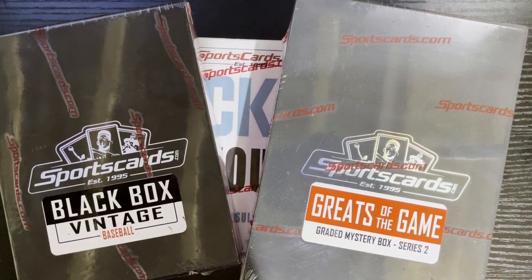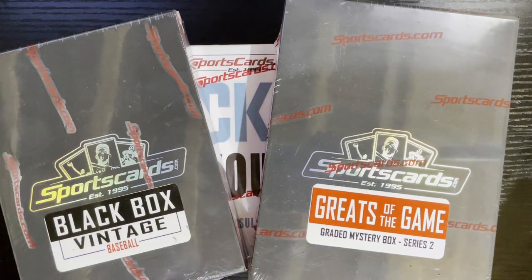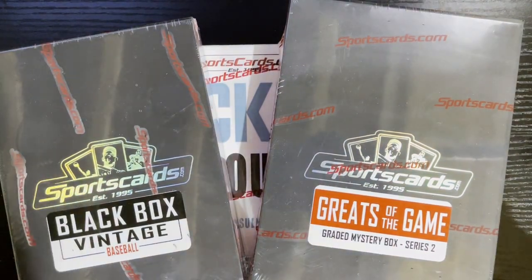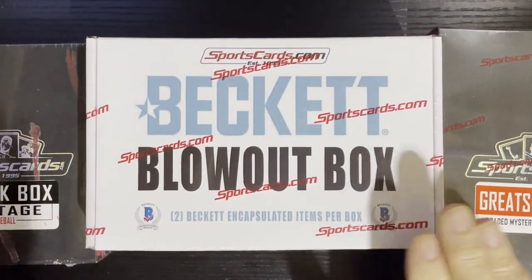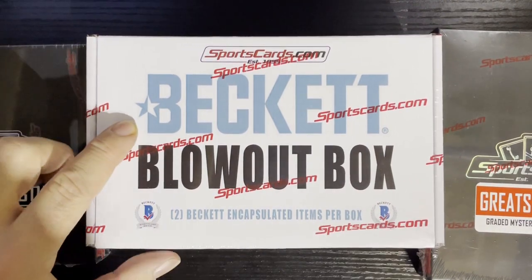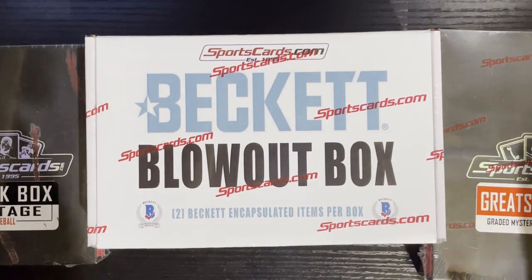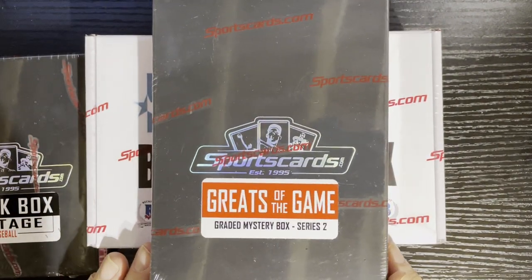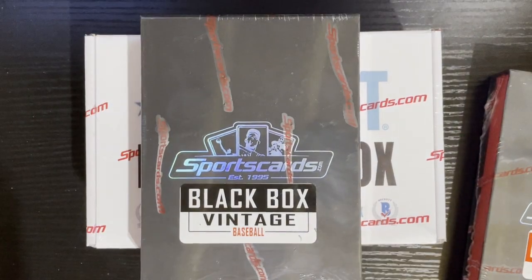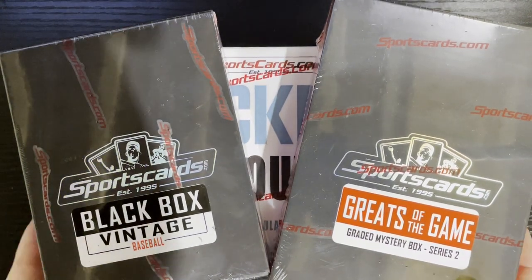Hello everyone, we got something a little different today. I figured I'd do some miscellaneous openings from sportscards.com — I get a lot of my boxes there, especially hockey. I have not opened this one. This is the Beckett Blowout Box — two Beckett encapsulated items per box, any sport. Same with this one: Greats of the Game, a graded mystery box series two. And we got the good old fashioned black box vintage. We're opening these three items today.